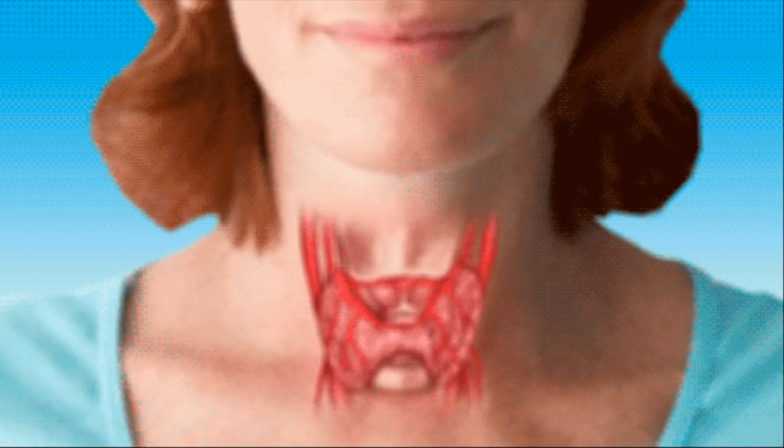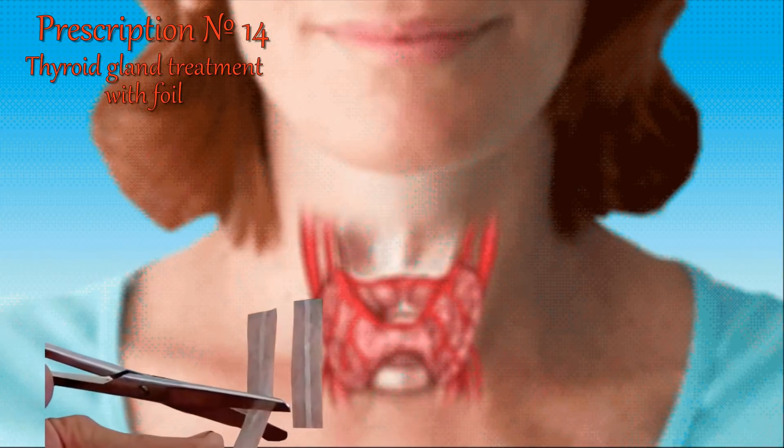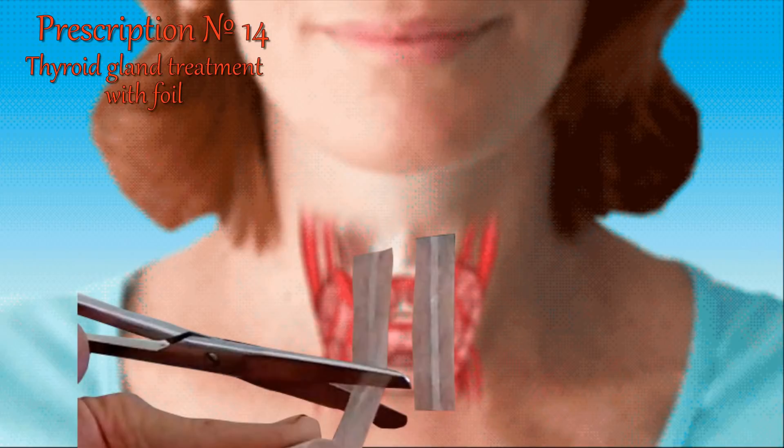For thyroid gland treatment: take a wrapper from chocolate and cut a piece of foil about three centimeters by one centimeter. Stick it with adhesive plaster on the neck, on the thyroid gland — one piece on the left and the other on the right, parallel to the neck. Hold for three weeks without taking off. There will be unpleasant sensations: irritation of the skin and redness. After three weeks, pass an examination at a medical institution to check the effectiveness of this popular method of treatment.